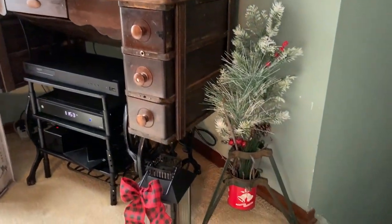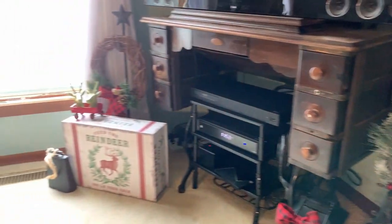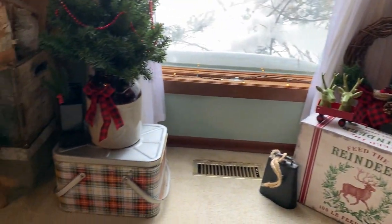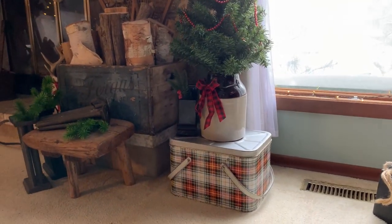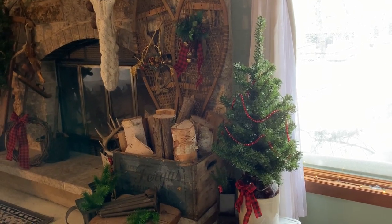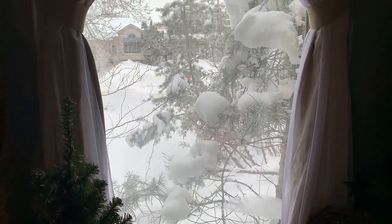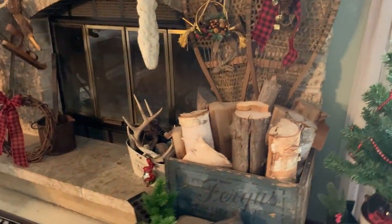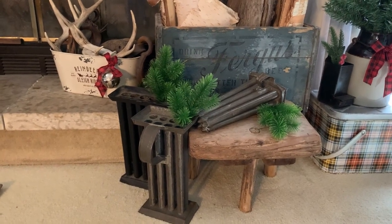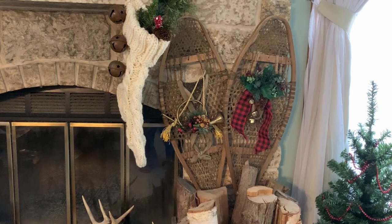This is a vintage tree stand — I have two of them, I'll show you another one later. I just put some fake greenery and a few other items in it. The metal picnic basket I found at the same antique fair this fall. My daughter and her husband took me there just after my birthday, so we had a wonderful day antiquing. Around the fireplace I have some vintage candle molds, and that's a three-legged milk stool. The antique snowshoes always get decorated every year.